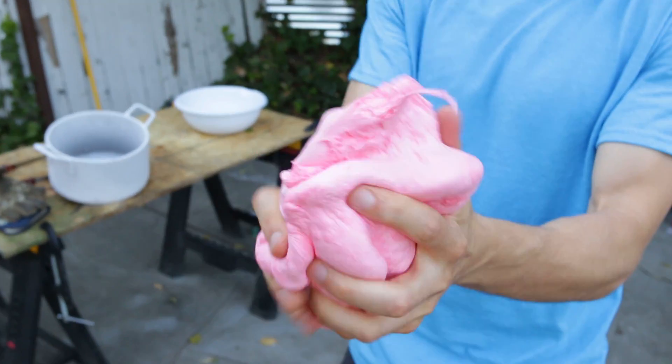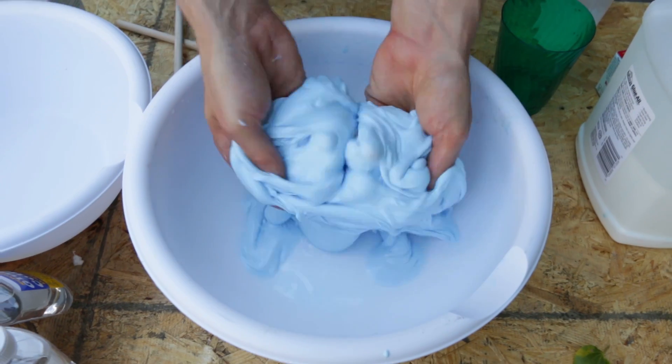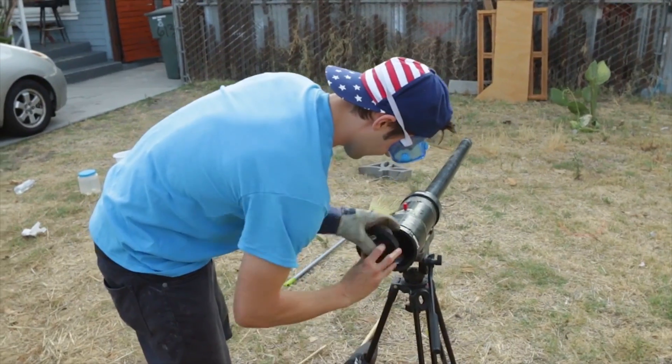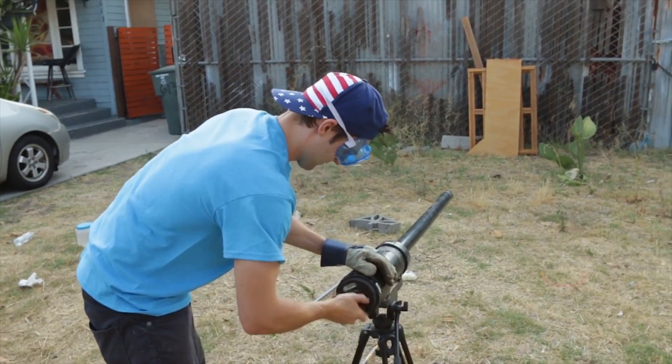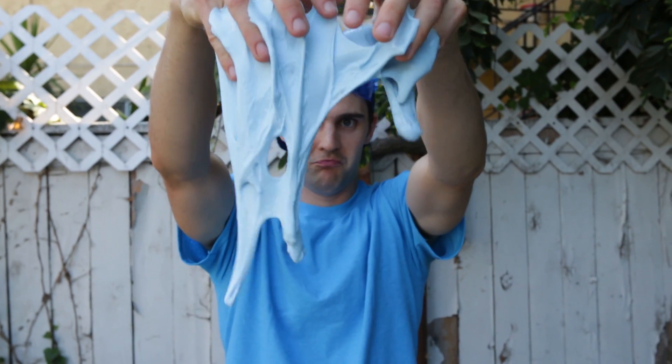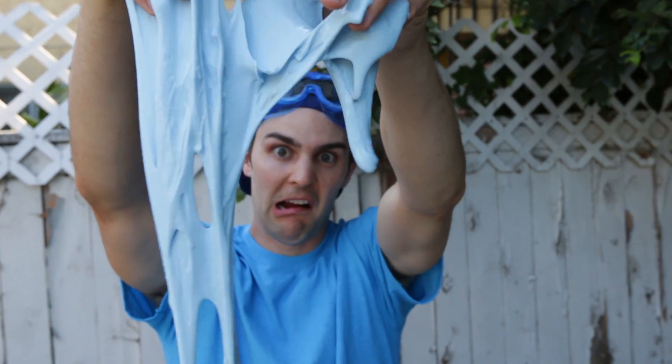Our experiment was originally set up to use regular slime, fluffy slime, and clear slime. The setup was very simple, and we were going to test all three and see what the result would be. We really wanted to see if the slime would splatter once it hit the board it was aimed at. However, things went wrong immediately. The regular slime was too goopy and sticky to even go into the barrel, so it didn't even make the cut to shoot once.